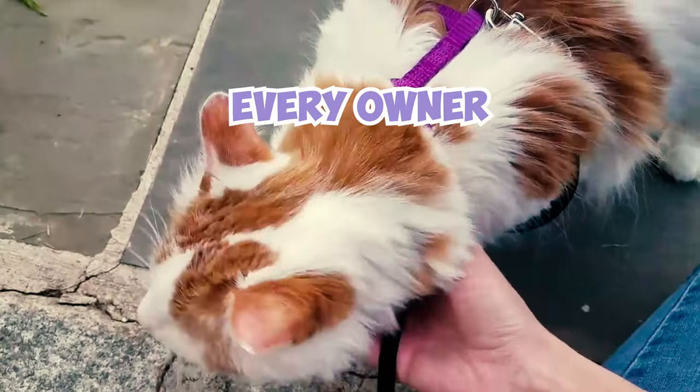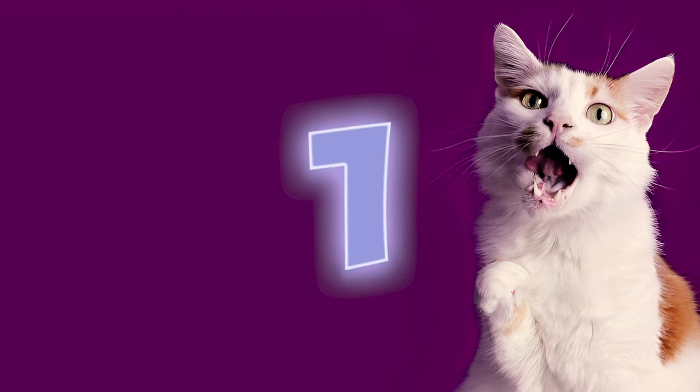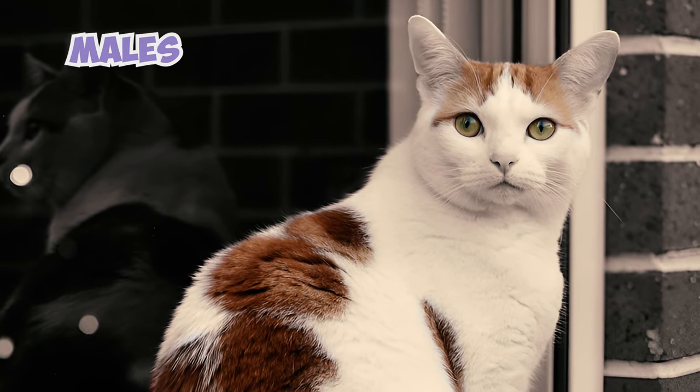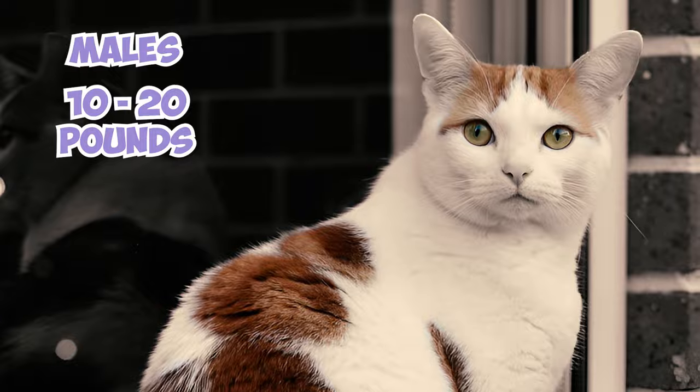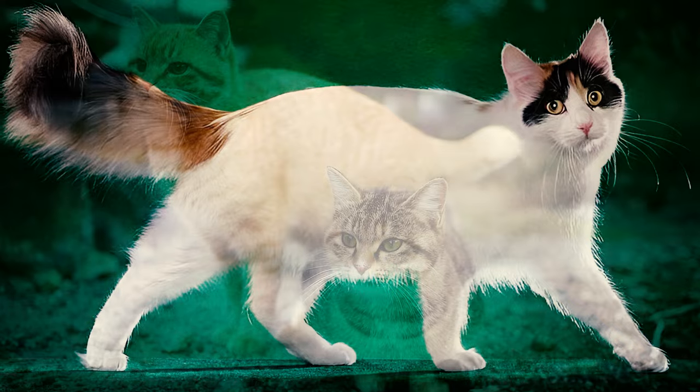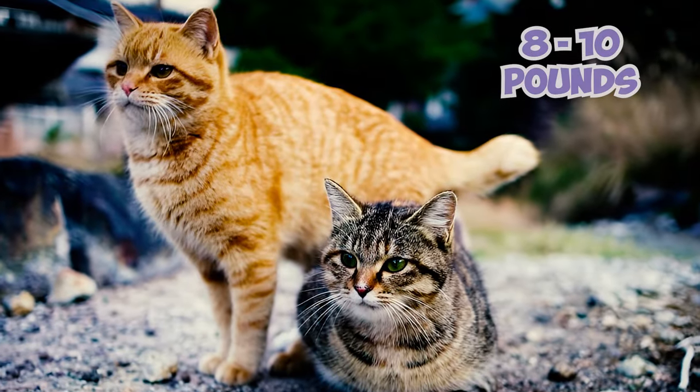32 Turkish Van Cat Facts Every Owner Should Know. Turkish Vans are considered a large cat breed, with males typically reaching weights of 10 to 20 pounds and females ranging from 7 to 12 pounds. This makes them significantly larger than average domestic cats that stand at 8 to 10 pounds.